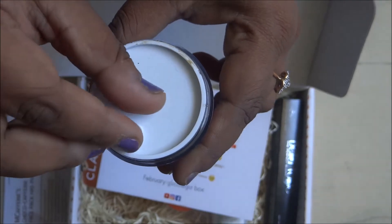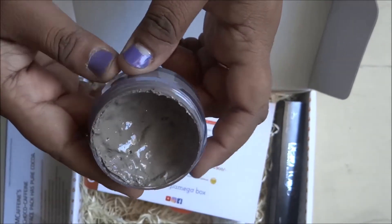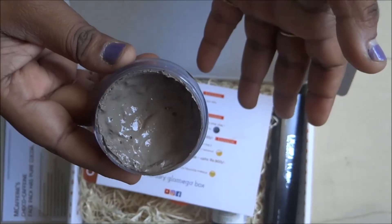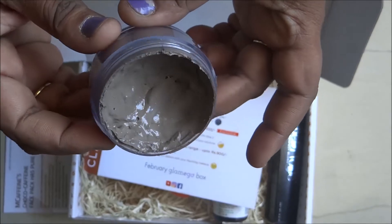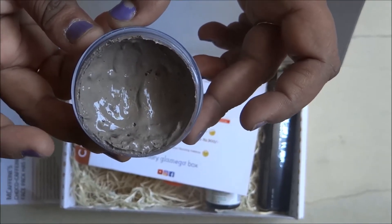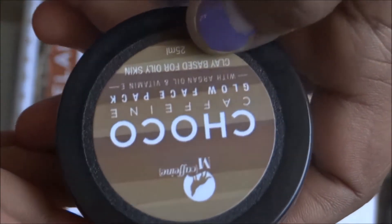It has a plastic lid on top which you open to see the actual face pack. As soon as I opened it, it gave me a nice fragrance of chocolate — really very nice and attractive, making me want to use it right away. The consistency looks like a normal face pack. The key ingredients mentioned are pure cocoa, argan oil, caffeine, vitamin E, coffee, glycerin, and a clay base.